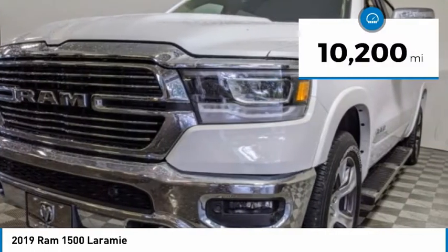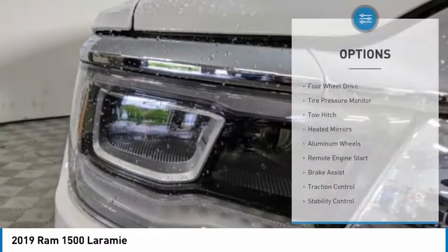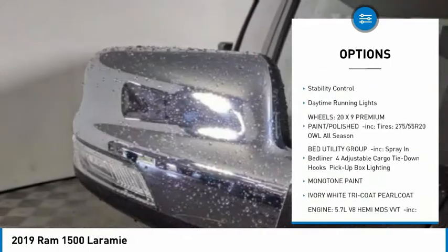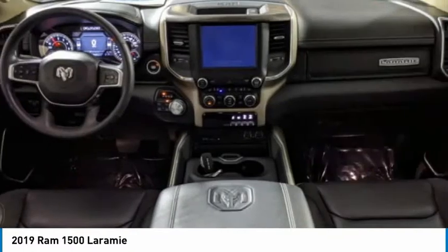This vehicle has less than 15,000 miles. Here are some of this vehicle's great options: four-wheel drive, tire pressure monitor, tow hitch, heated mirrors, aluminum wheels, remote engine start, brake assist, traction control, and stability control.